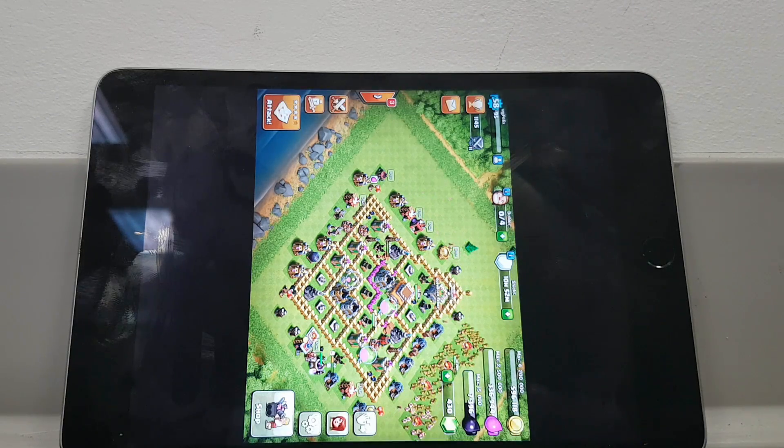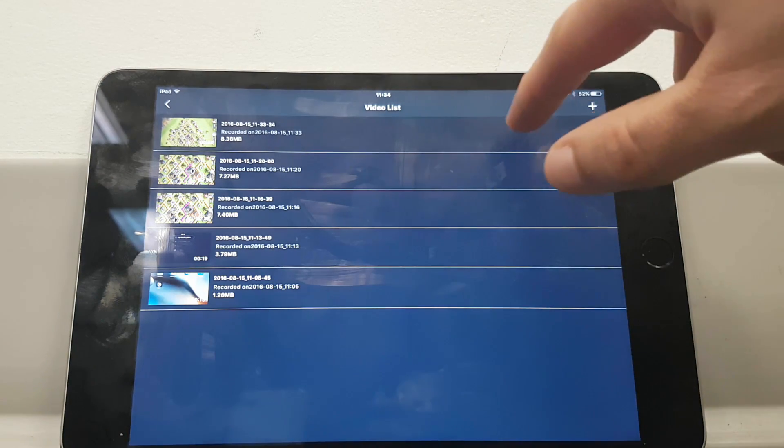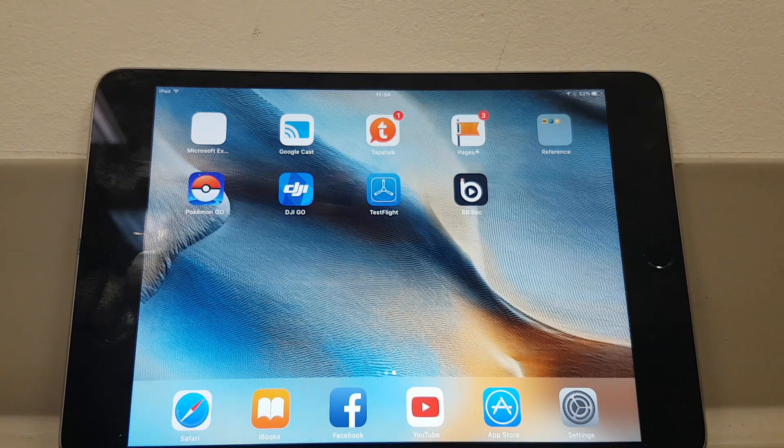Now onto the final problem. The videos are saved within BB Rec, and I can't work out how to get them out of the program. If I swipe to the left, I get options to edit, share, and delete. I tried the share button, and it just crashes out of the program, so I can't get access to the videos to do anything with them, which is disappointing.